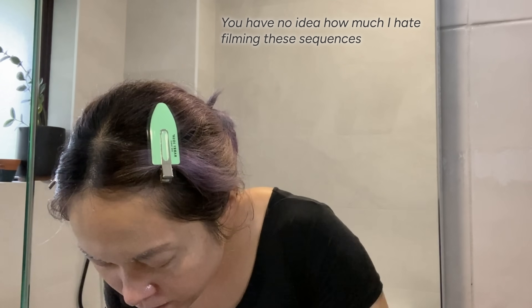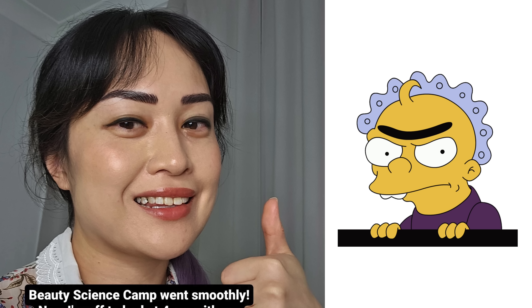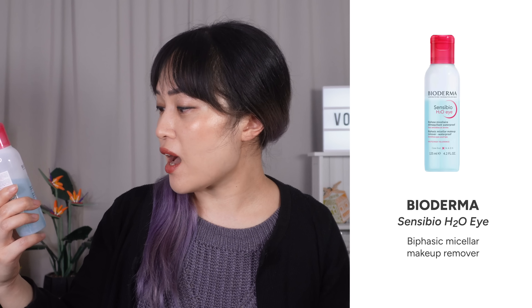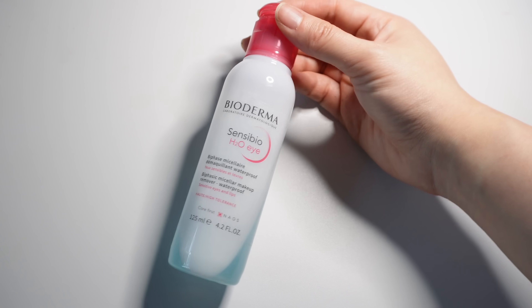I have raved about the Bioderma micellar water so many times — it's hands down my favorite no-rinse cleanser. Micellar water has surfactants in it, the cleansing ingredients you'll find in every cleansing product like shampoo, body wash, even dishwashing detergent. The innovation with micellar waters was to find surfactants that clean well but aren't irritating if you leave them on your skin. Some don't do this well, but this one was designed and tested on sensitive skin. I found it really useful for evenings when I couldn't handle washing my face at a sink.